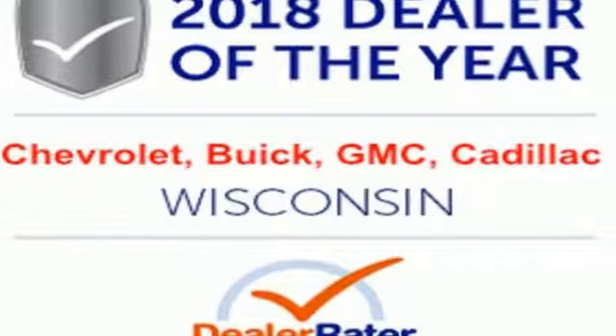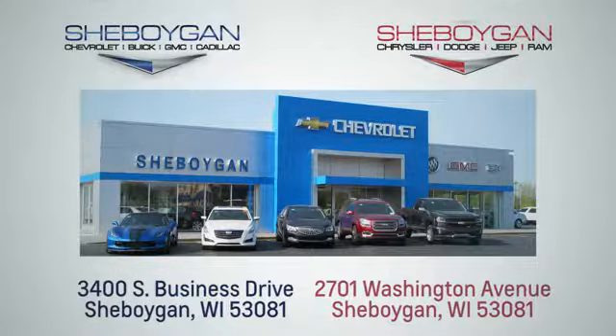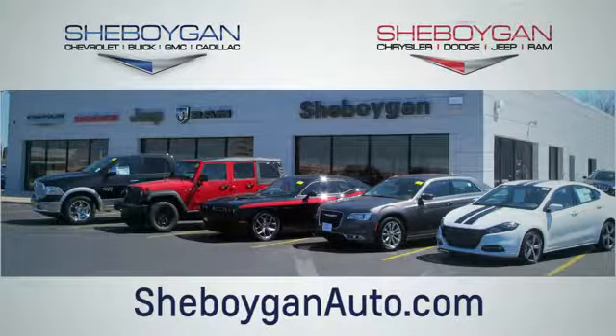Make this one yours today. Choose Sheboygan Auto. We are conveniently located at 3400 South Business Drive or at 2701 Washington Avenue in Sheboygan, Wisconsin. Sheboyganautos.com.